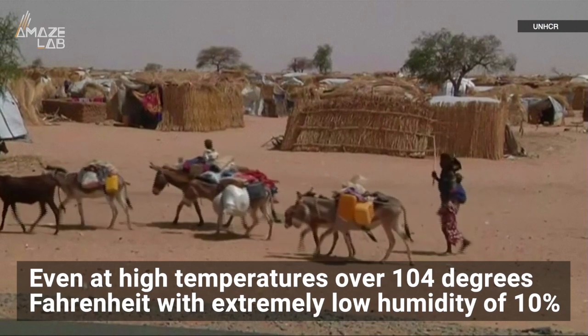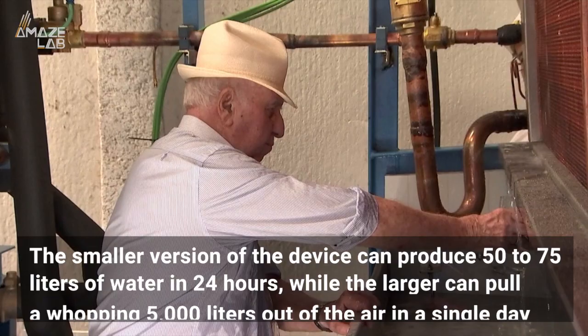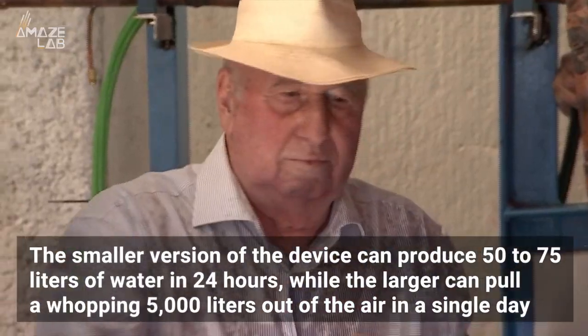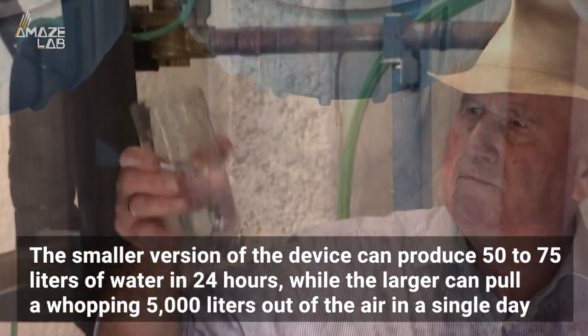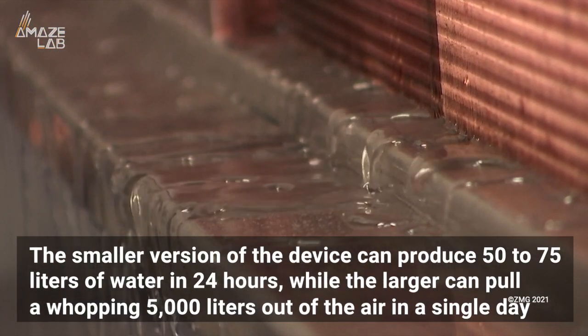Even at high temperatures over 104 degrees Fahrenheit with extremely low humidity of 10%. The smaller version of the device can produce 50 to 75 liters of water in 24 hours, while the larger can pull a whopping 5,000 liters out of the air in a single day.